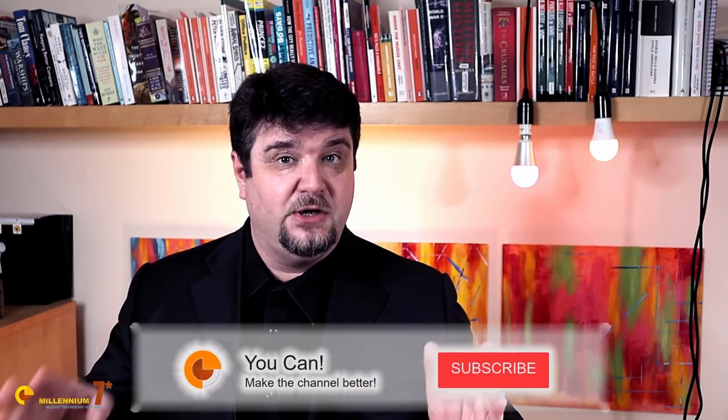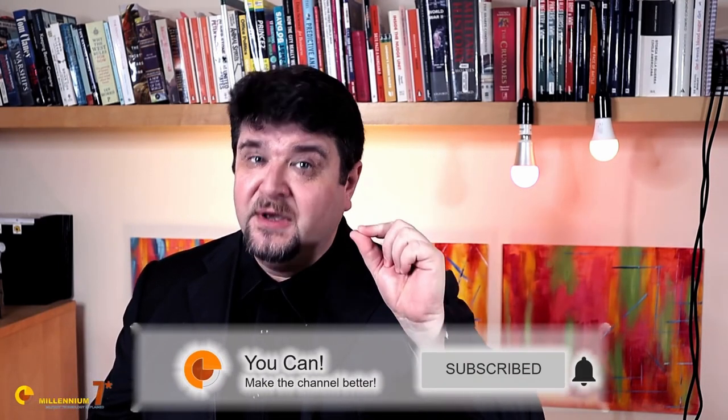Welcome to Millennium 7 Star, the channel that helps you make sense of military history and military technology. Please stay till the end, because the stuff that you learn here, you don't find anywhere else on YouTube. The origins of the Delta wing go back to Germany in the late 1930s, but it was in the 1950s that engineers became really interested in the Delta wing all around the world.